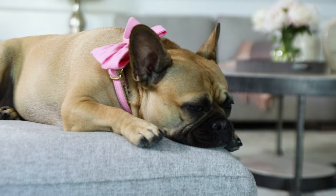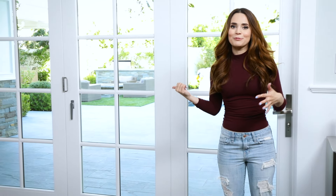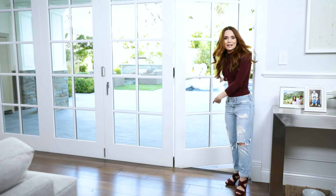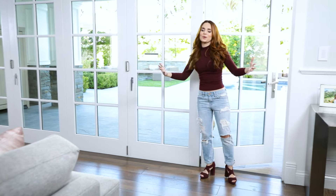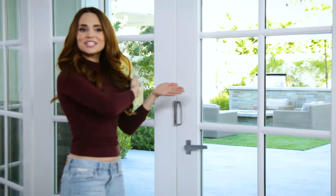Now let me show you the backyard — it opens up through the doors on the side of the living room. What's really neat about them is you can open up just one door and go out, or the whole wall can be opened up and then squished back together.